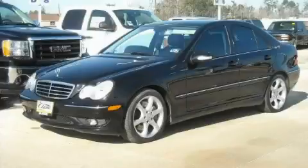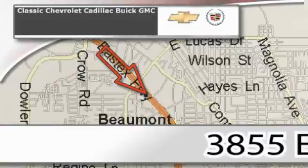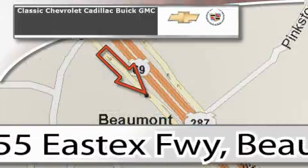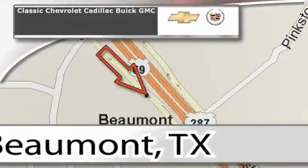Contact us today and schedule your opportunity to see this vehicle in person. Classic Chevrolet Cadillac is conveniently located at 3855 East Tex Freeway in Beaumont. Visit us on the web at ClassicChevroletBeaumont.com, your favorite hometown dealer. Thank you.